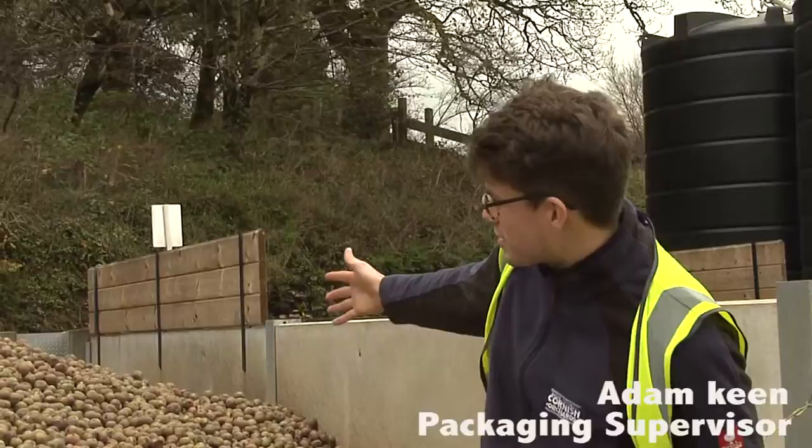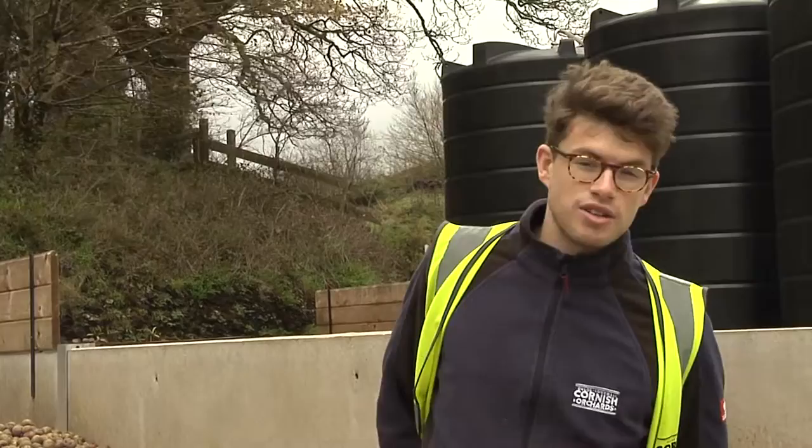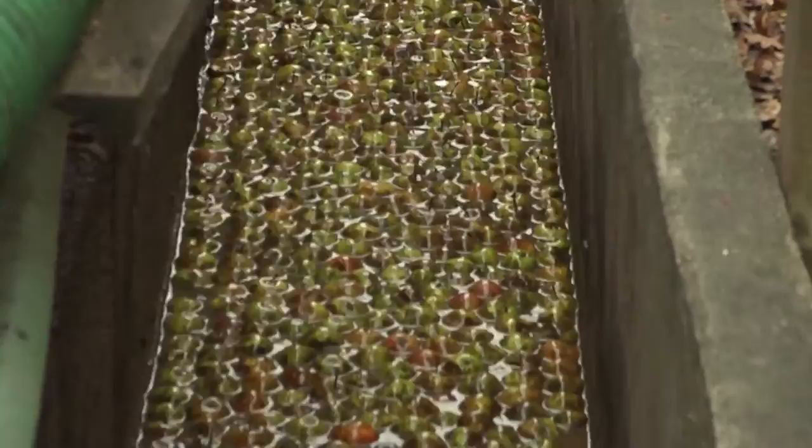What you can see behind me is 28 tons of bittersweet apples, and this is really where the process of cider making starts. We have a unique system of moving our apples using waterways. We flood the bays with water so the water carries the apples down the gradient, down the river, and it moves them all day long and off to the press.